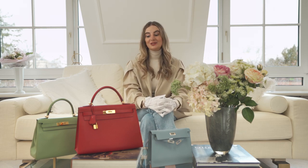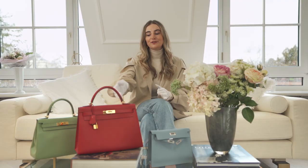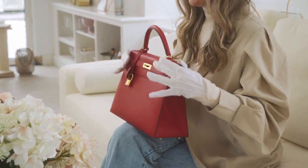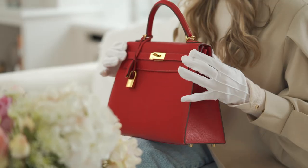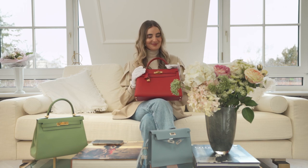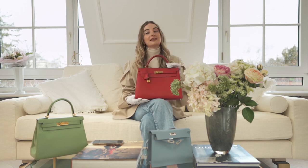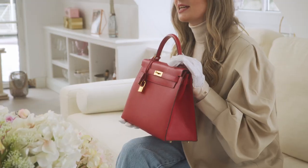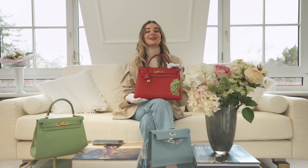Now we have a new lineup and we're talking about shape. You always have two options with the Kelly bag. The first is the Sellier shape, which has very sharp edges and visible stitching. This bag — it's by Sacklab, by the way — is very elegant. It's a perfect evening bag and the most classic shape. It's also the first shape that became famous because of the beautiful Princess Grace Kelly.